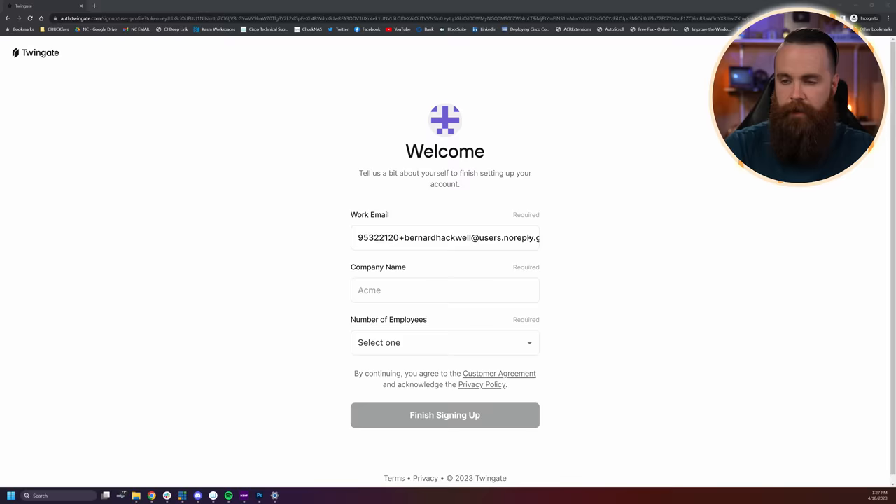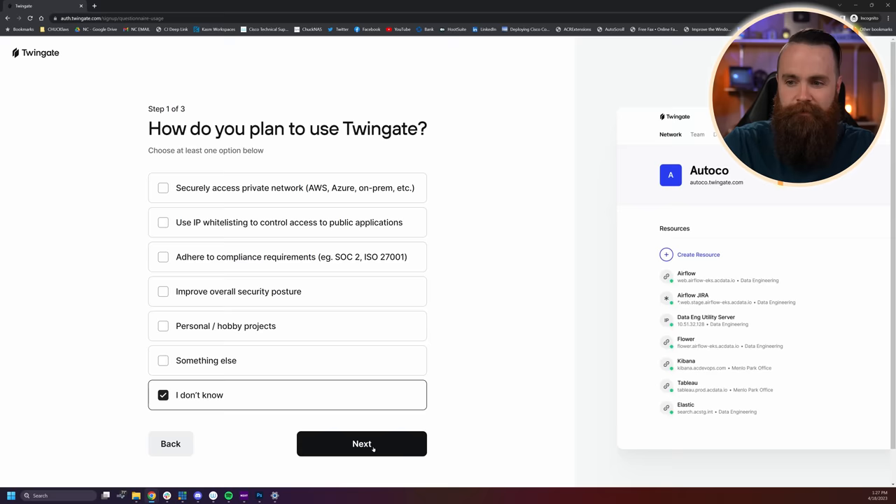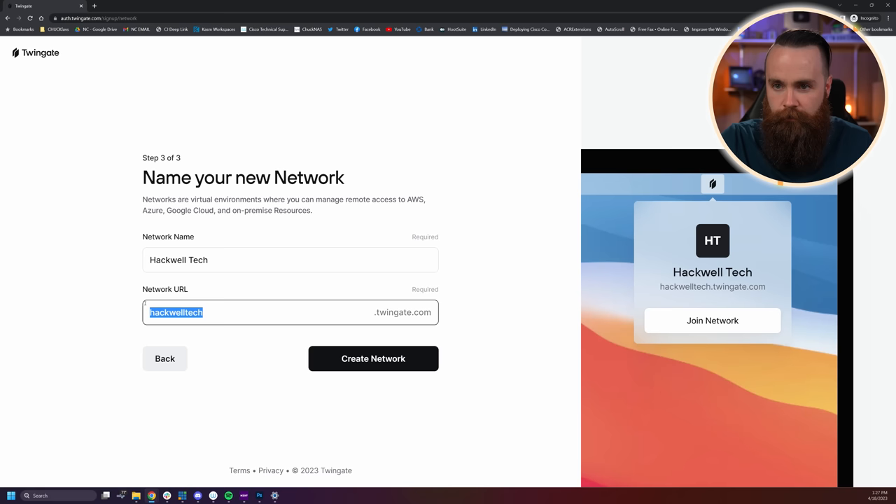If you're like, 'I'm setting this up for my home lab, I don't have a company name' — don't worry. They're going to give you a business trial for 14 days, no credit card. You'll have the starter plan for free forever. So make up a company name. I'm going to name mine Hackwell Tech. Number of employees under a hundred. Skip all this extra stuff — I don't need technical support. Then choose your URL, I'll leave it at Hackwell Tech. Create that network.